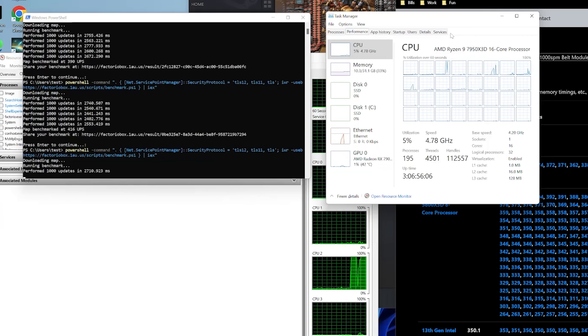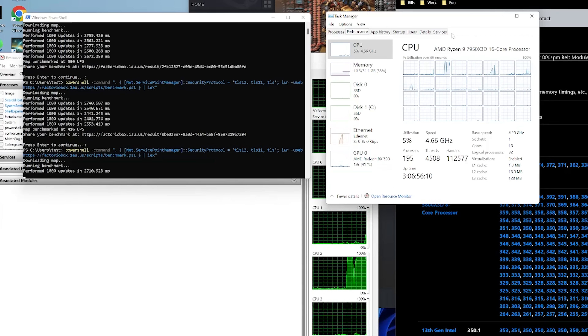While the benchmark is running, if you look at Task Manager it looks kind of weird — like it's only using a single core, around 5 to 9% utilization. There's really not a lot going on here visually. It says the map was benchmarked to 377 updates per second, but if you run it a bunch of times the result will actually be pretty varied.